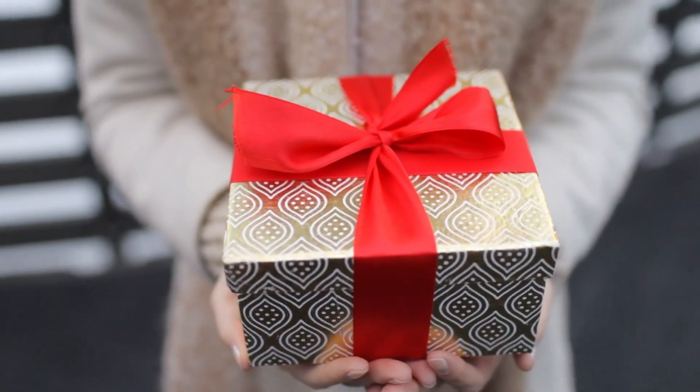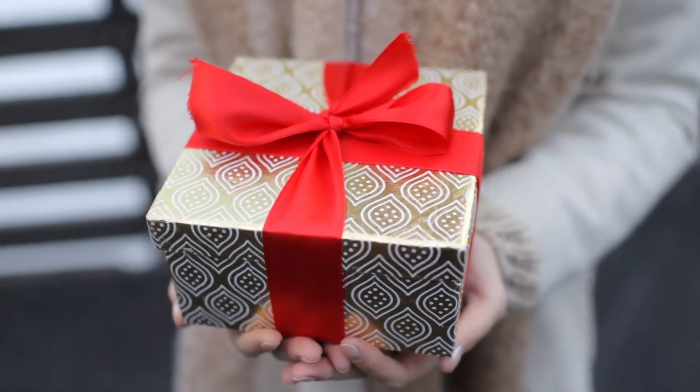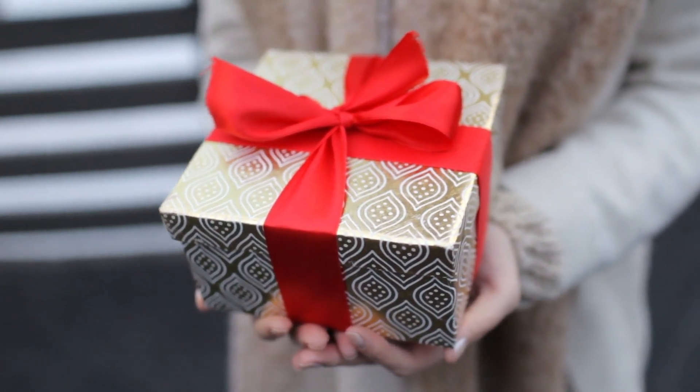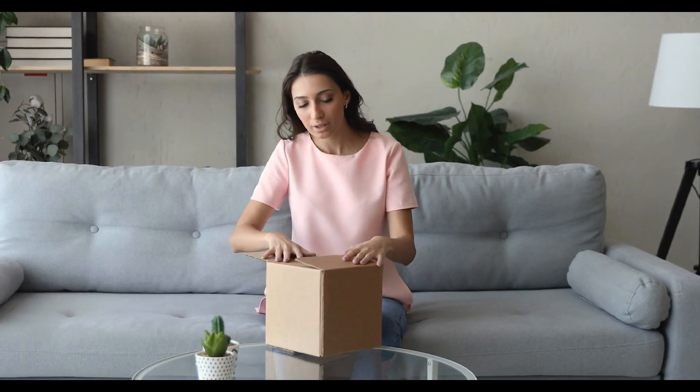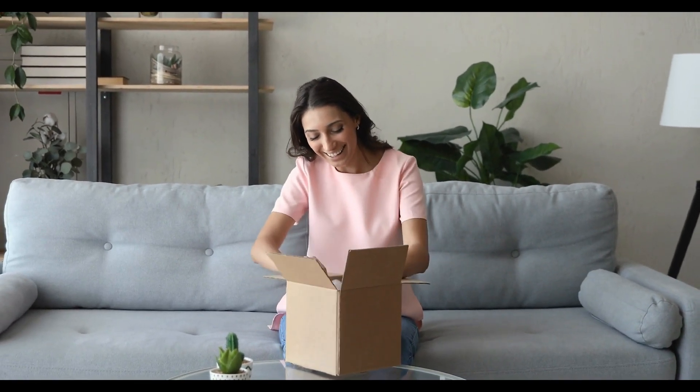When Loretta Sims spent $0.50 on a pack of Q-tips at her local thrift store, she thought the items would come in handy around the house. But when she later opened the box, it didn't contain cotton swabs at all. What lay hidden inside was far more valuable.